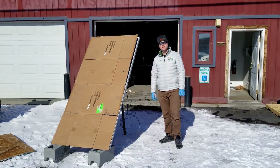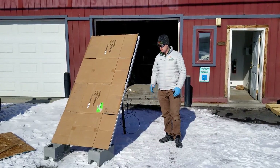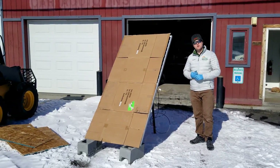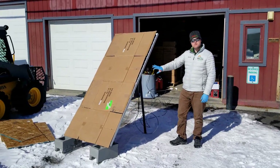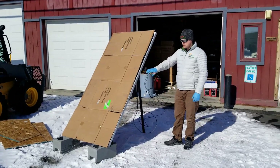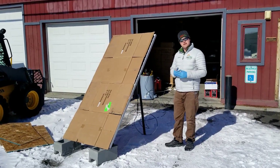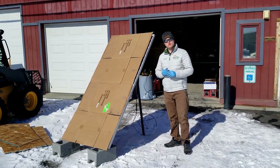This is Steven with Renewable Energy Systems Fairbanks, and today we have a mock-up demonstration of our new Canadian Solar Split-Cell Bifacial Solar Panel. This panel makes power from the front and the back side, and we're going to do a demonstration to see how many watts the backside is making with the front side of the panel completely covered with cardboard.